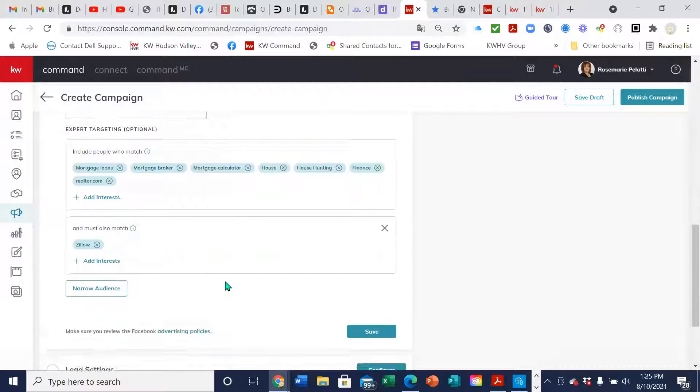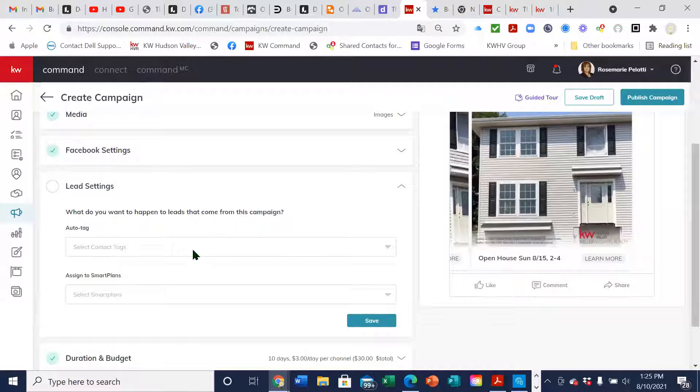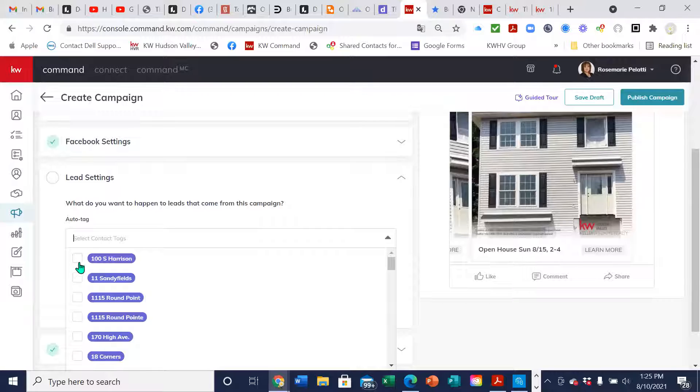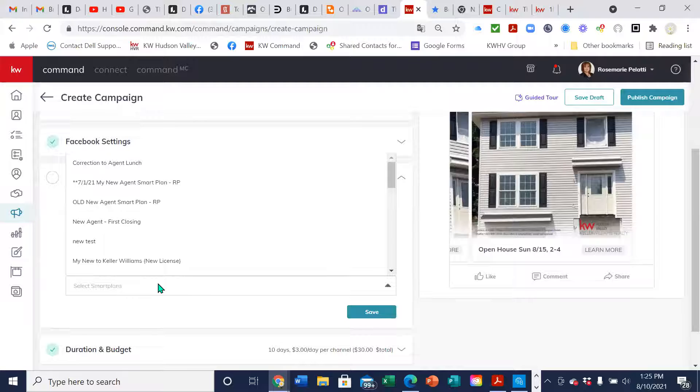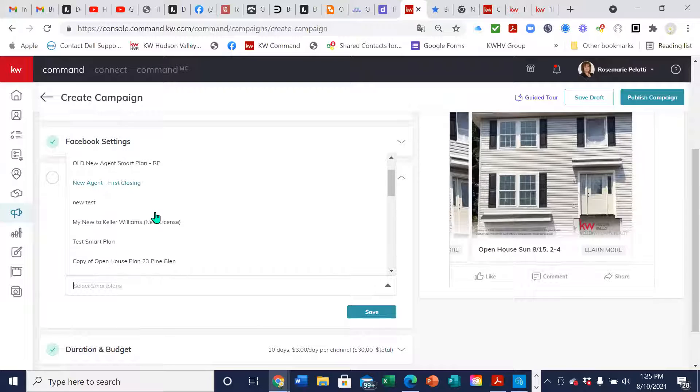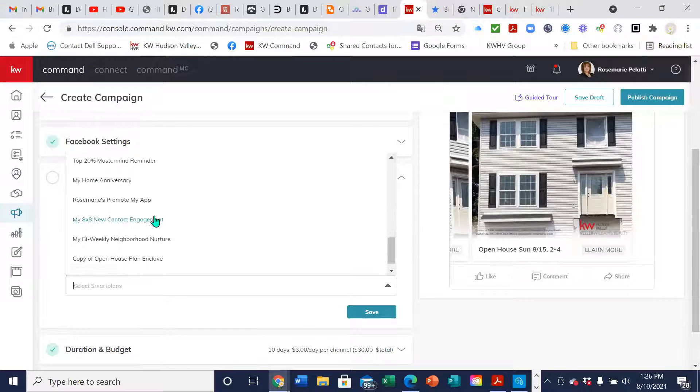Now they have some new features — when the leads come in they can be auto-tagged. I can actually tag them with the location of the house. I made a label for each listing we have, and then it'll automatically assign them to a smart plan, which is amazing. So if a lead comes in at 2 o'clock in the morning, an email automatically goes out to them and you can be sleeping and still be communicating with your leads. You have to create the smart plan first — I'll show you how to do that too.